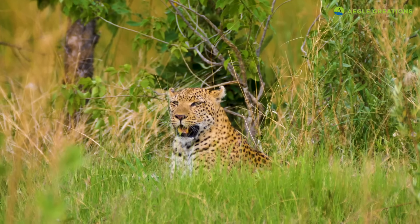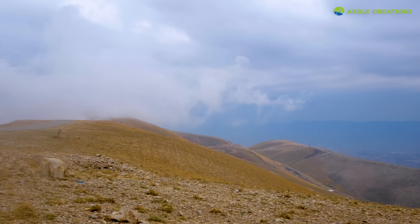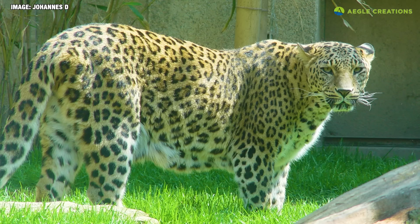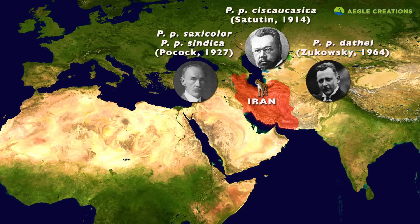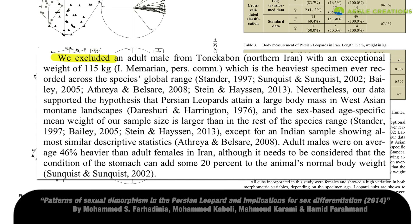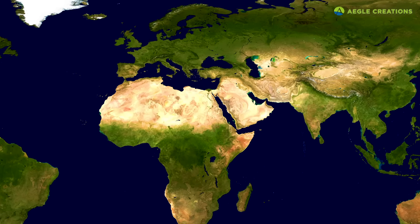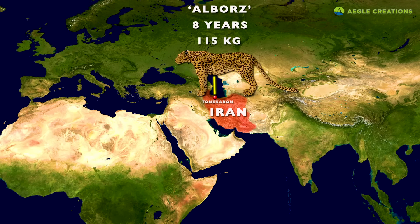Found in the Caucasus, Afghanistan, and Iran, the Persian leopard is considered the largest leopard subspecies in the world. Its stronghold is in Iran, where they are found in rugged mountainous habitats. Most leopards of this species are known to have stocky bodies, and on average they weigh up to 70 kilograms, with less than 1,000 remaining in the wild. Genetic analysis showed that apart from leopards in the Arabian Peninsula, Persian leopards belong to the subspecies known as Panthera pardus saxicolor. A research conducted in Iran claims that a leopard weighing a whopping 115 kilograms was recorded — stated to be the heaviest specimen of this species. This particular leopard, nicknamed Elbors, was discovered in the Tony Carbon city of Iran in 2014, reportedly eight years old and weighing 115 kilograms.